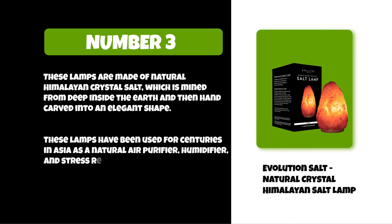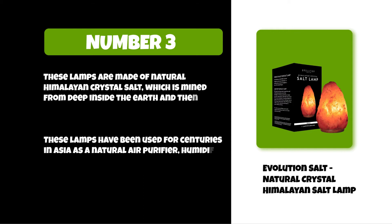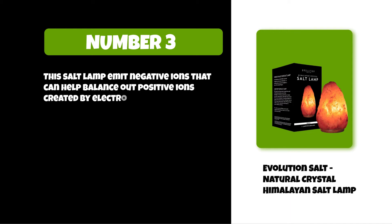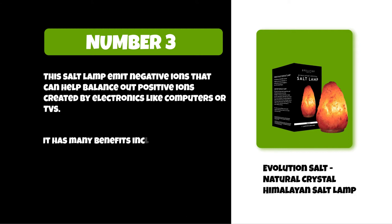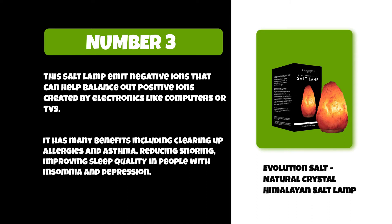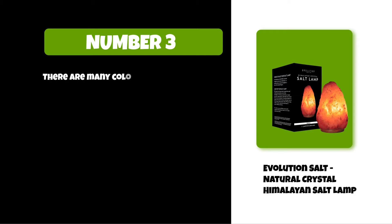This salt lamp emits negative ions that can help balance out positive ions created by electronics like computers or TVs. It has many benefits including clearing up allergies and asthma, reducing snoring, improving sleep quality in people with insomnia and depression. There are many colors of crystals you can choose from, so it's easy to find one that matches your style or decor.